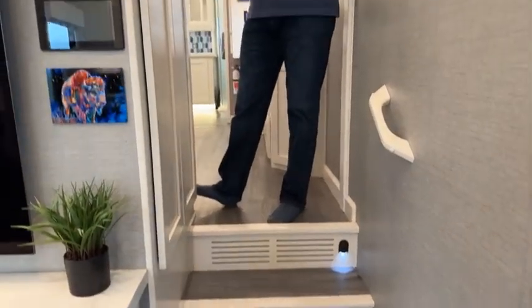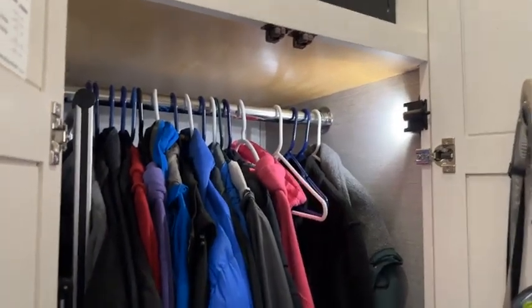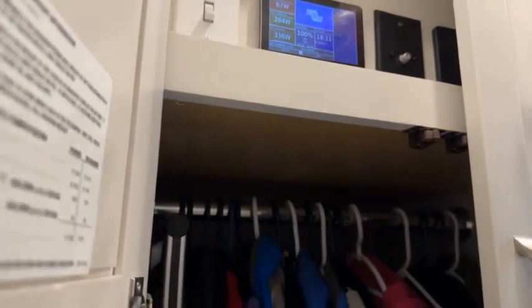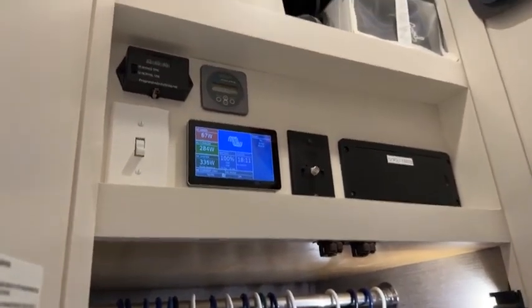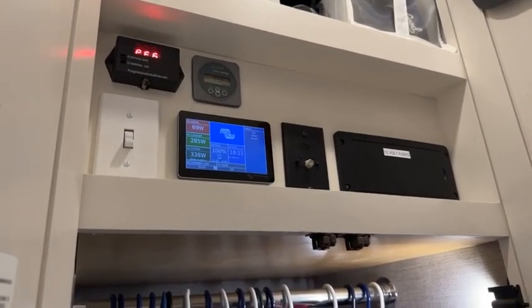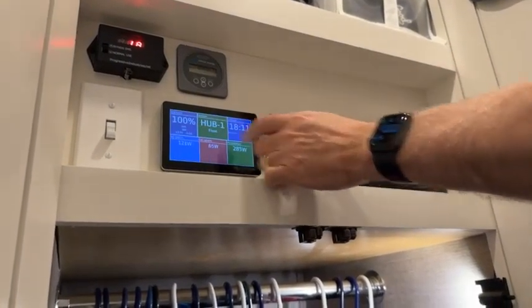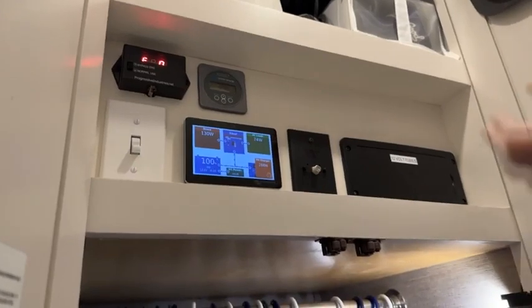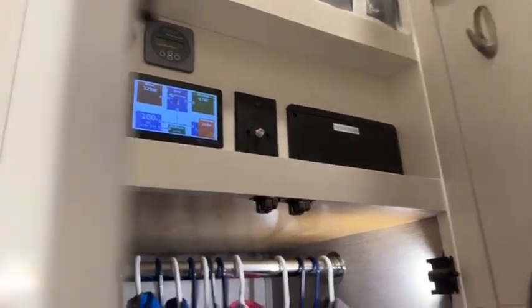We wanted a coat closet — we always hung our coats by the door in the old RV. We wanted a place to store coats near the door but out of view, so we took some space from the clothes closet and built the coat closet in here. We have a solar power system with 600 amp-hours of lithium batteries. That allows us to basically be off-grid as long as we don't need to run air conditioning — we can run pretty much everything else. This system controls the entire electrical system and shows us DC and AC loads, battery charge status, and things like that.